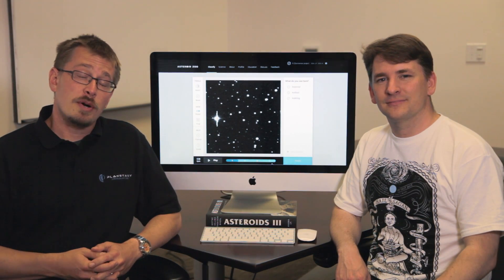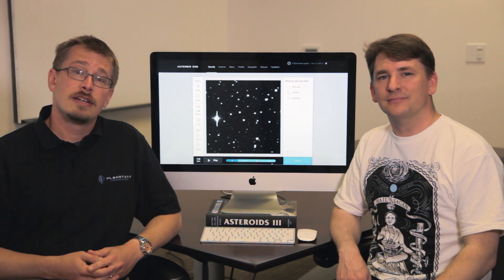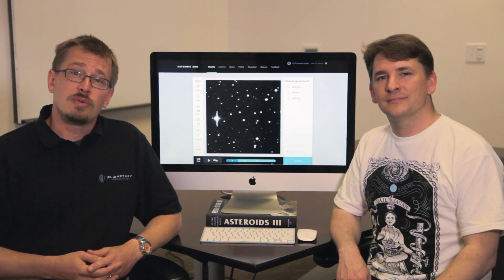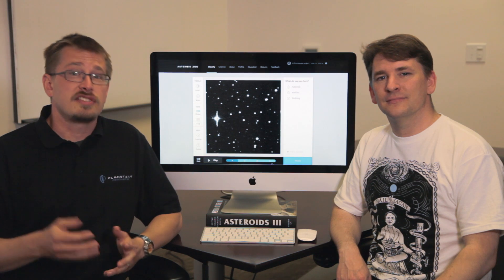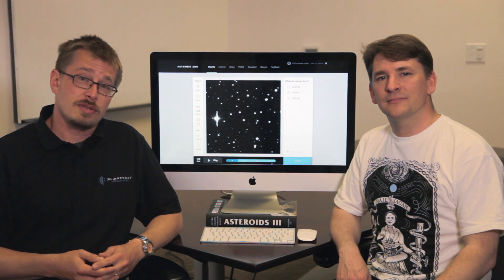We're fortunate to have the data from the most productive asteroid survey in the world: the Catalina Sky Survey. With this data, Asteroid Zoo will need you, a citizen scientist, and your expertise to help us discover and learn more about the asteroids in our solar system.